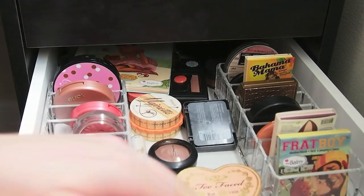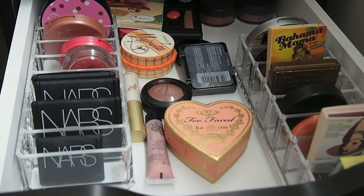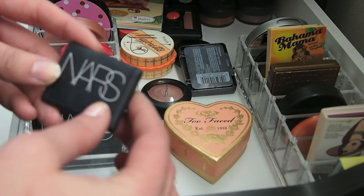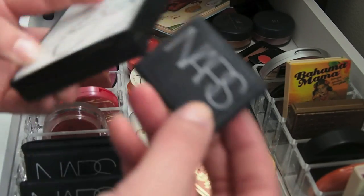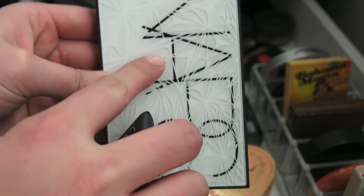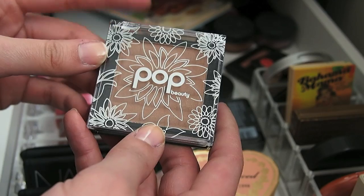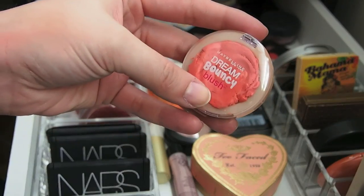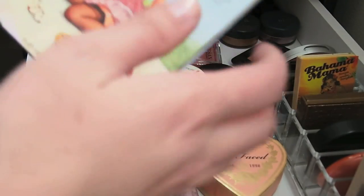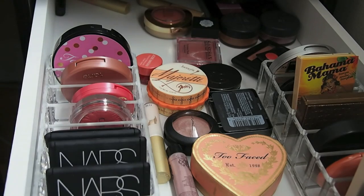Here is the second drawer. I really need to get drawer organizers because stuff is sliding everywhere. But it is my blush, bronzer, and highlighter drawer. So this is my NARS Deep Throat. In my swatch stashing video I was on the fence about whether to keep this, since I also have it in a palette. But this little one does make me happy — it's so cute and tiny, so I'm definitely keeping it. I also love this palette, so both go in the keep pile. I'm not going to swatch anything — I'll link my swatch videos below.